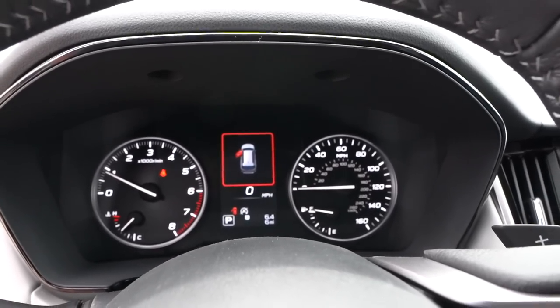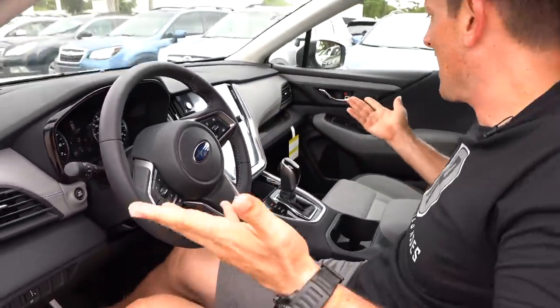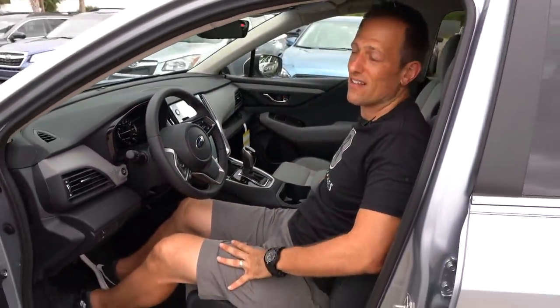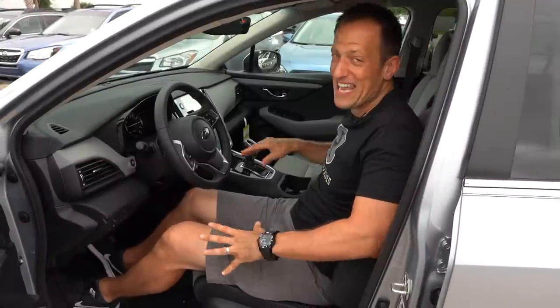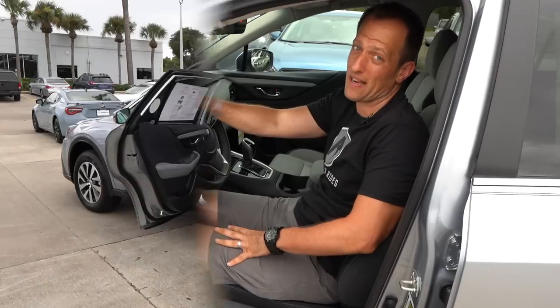They have everything set up so you can get to just about anything easily. These seats are really, really wonderful — not hitting any of the pressure points. Why don't we go ahead and check out the back seat and see how your passengers are going to like the new Outback.